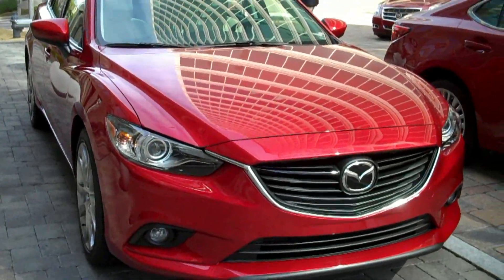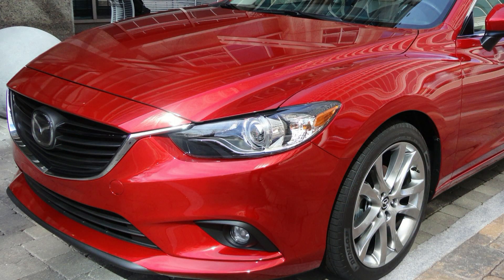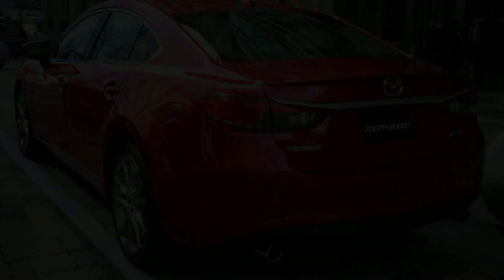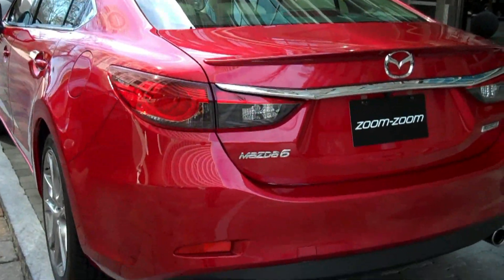The 2014 Mazda 6 with Skyactiv uses major design traits called Kodo from the Takari concept vehicle. In front, the available LED headlights and long sculpted hood convey performance even while standing still. Fashioned character lines crease the belt line along the doors, giving the Mazda 6 a profile of sophistication.